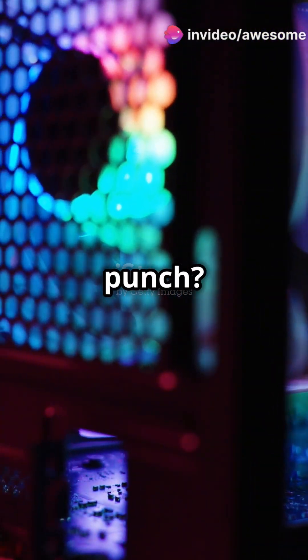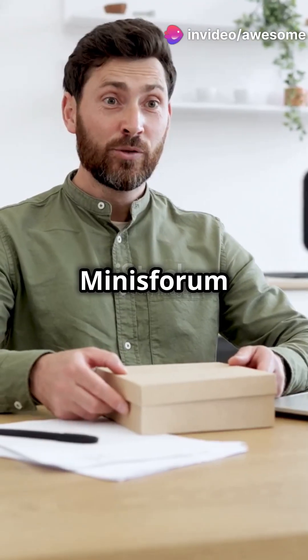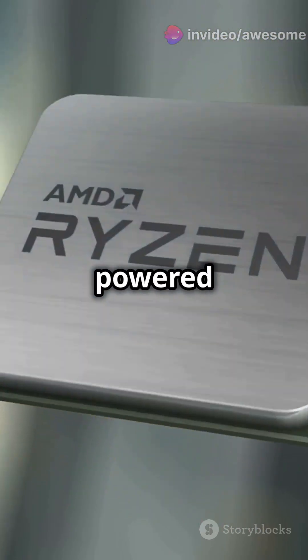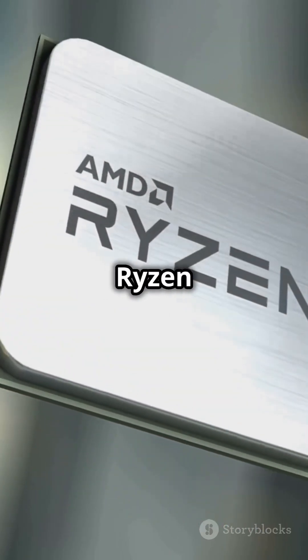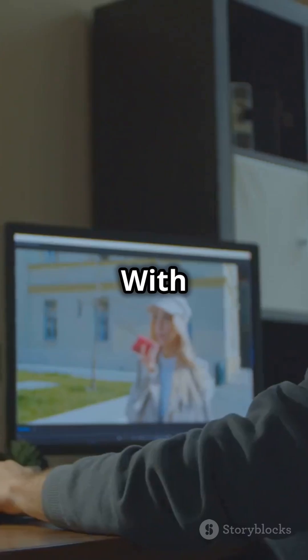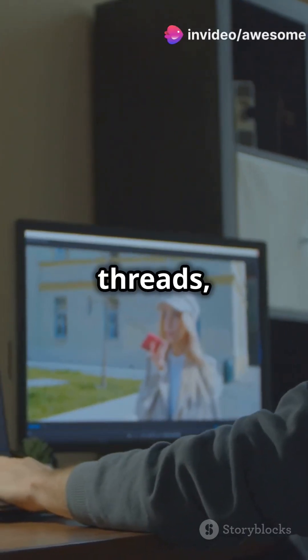Ever seen a mini PC pack a punch? Enter the Minisforum MSA1 Refresh. This mini PC is powered by the beastly AMD Ryzen 9 9950X processor, with 16 cores and 32 threads.